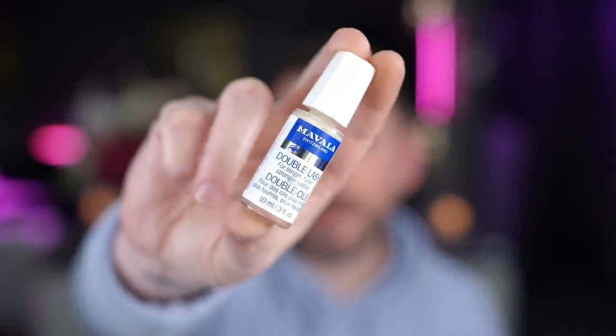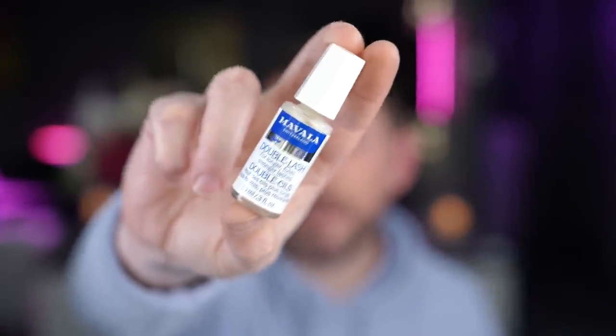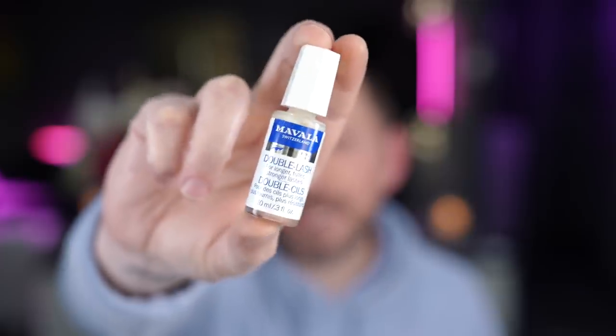A friend of mine said I should get this because, speaking of terrible lashes, it's called Mavala and it is a Double Lash — for longer, fuller, stronger lashes. It's like a lash growth serum. I've never used it before and I've only just started, but I'll put a link in the description bar. Let me know if you think this is any good, because I think it'd be interesting.